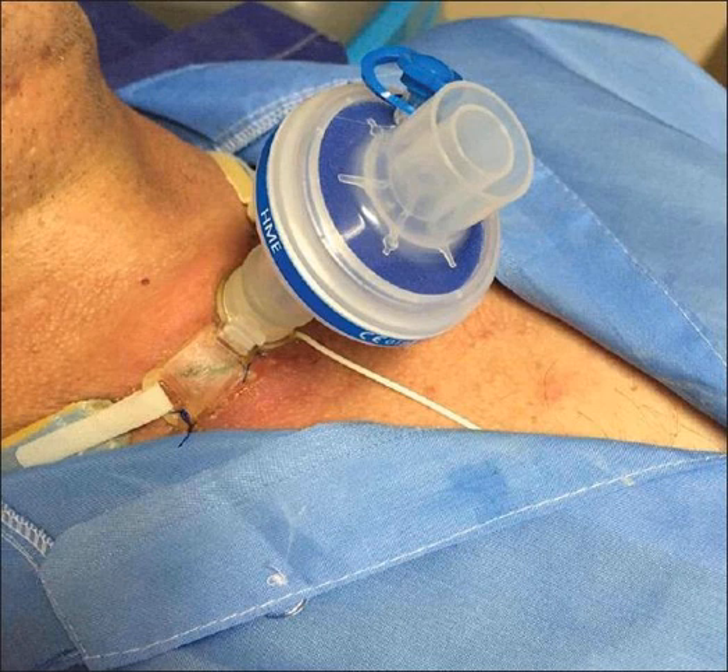If somebody has a recently placed tracheostomy — less than seven days — you shouldn't just blindly replace it, because you can put a false track in and it can end up in the subcutaneous tissue, which can be a real mess. So if it's been less than seven days, you need to replace it either over a bougie or with a bronchoscope. Those are the first steps to get the bleeding to stop.